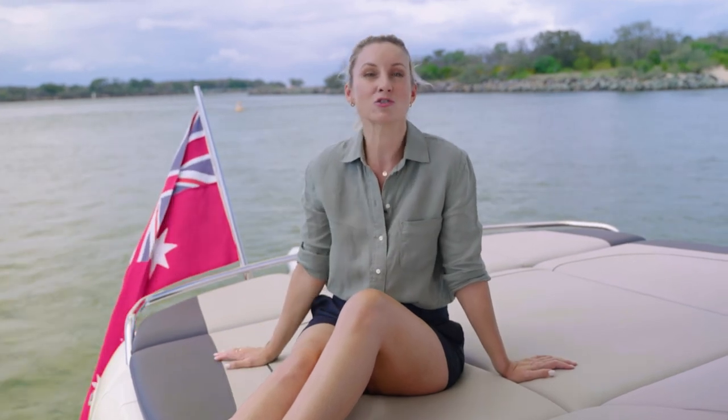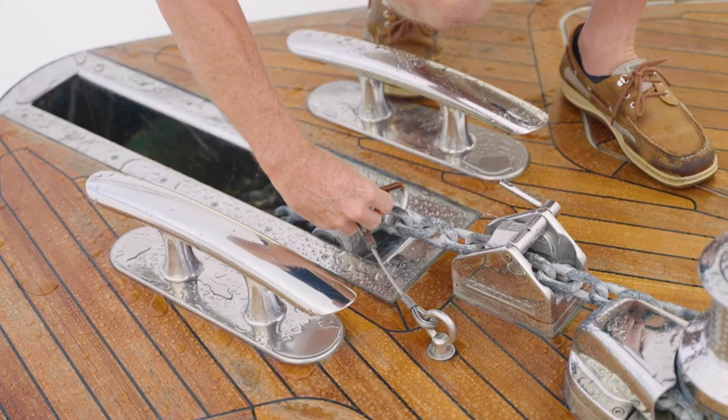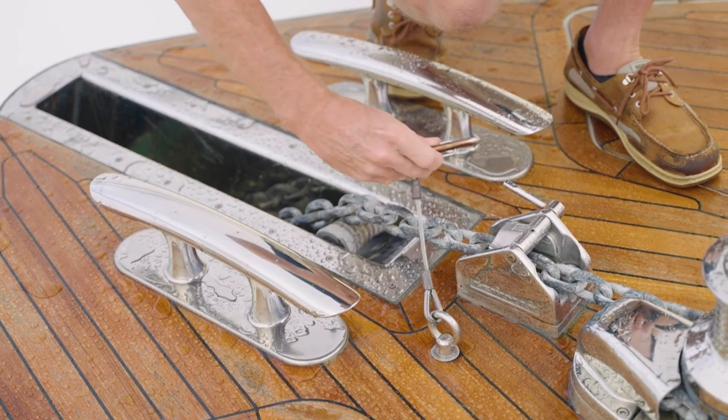Something that, as an owner, can keep you up at night is thinking about dragging anchor. Since we're out and about on the water, we thought it timely for Scott to give us a few tips on anchoring your vessel.